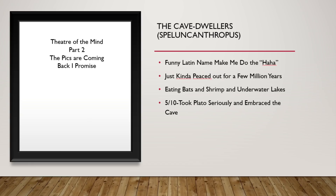These are the Cave Dwellers. They have a very funny Latin name, and I appreciate it very much. They kind of just left — they found some cool caves that they liked a lot and said, 'We got shrimp down there, we got water, we got everything we really need, we don't have to go outside anymore.' They took Plato very seriously and embraced the cave. 5 out of 10.